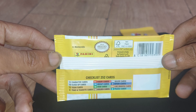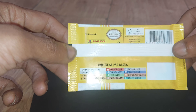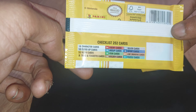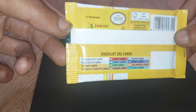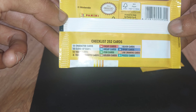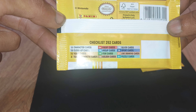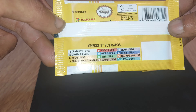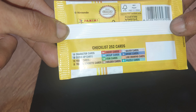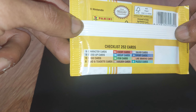The checklist on the back says there is a total of 252 cards to collect. The rarest cards — those with the lowest number available — are the 8 Toad and Toadette cards, then 9 puzzle cards, 10 Yoshi cards, 18 silver cards, 18 gold cards, 18 item cards, 18 group cards, 18 close-up cards, 18 character cards, 36 sports cards, 27 line drawing cards, and 54 enemy cards. I like Yoshi, so I'm definitely going to be looking out for those Yoshi cards.